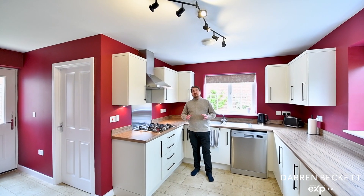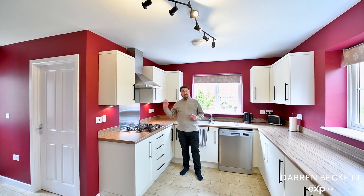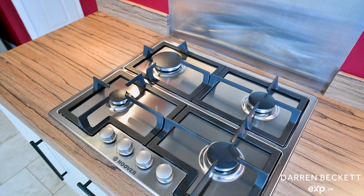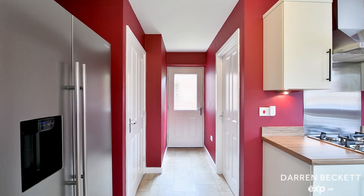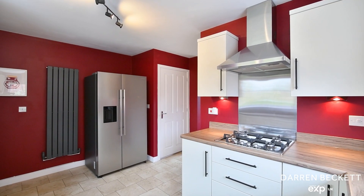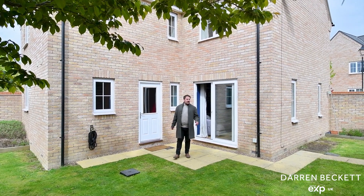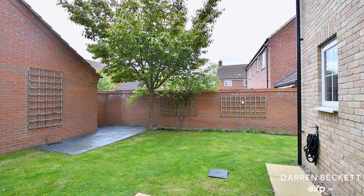This well-equipped kitchen has got loads of natural light with a useful utility room and access to the garden. This private wraparound rear garden is great for entertaining and relaxing in, and you've got a gate there that leads through to the driveway.